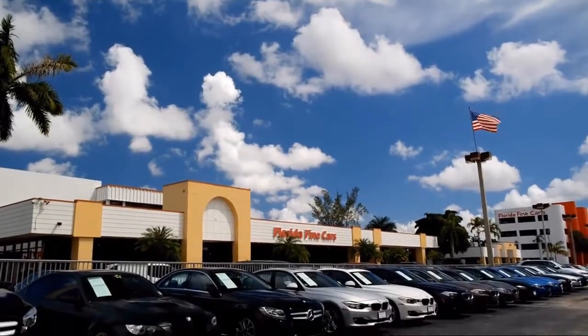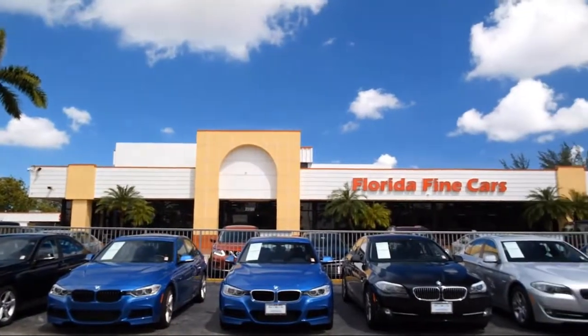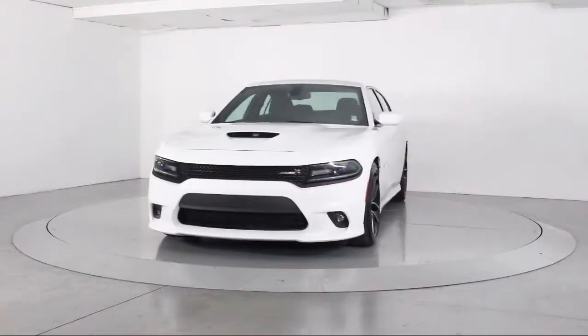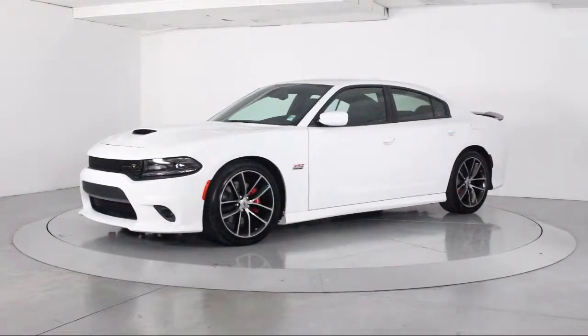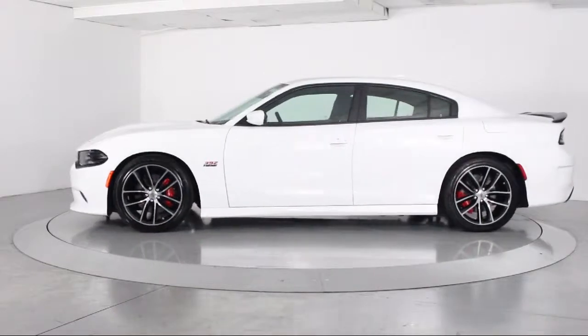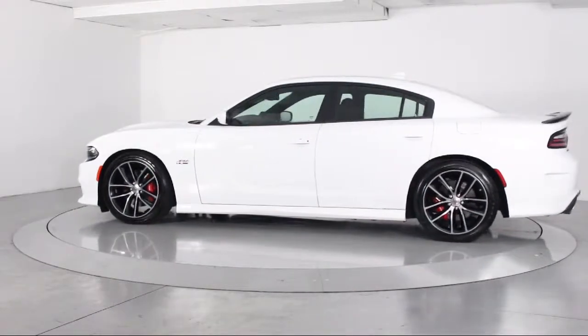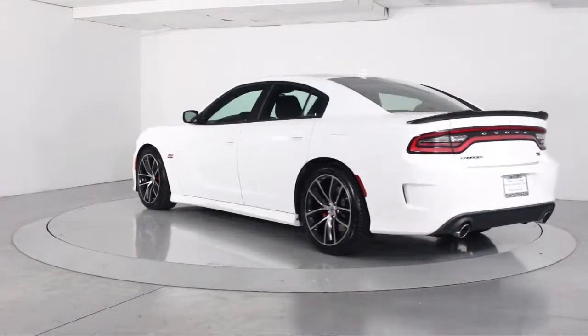Welcome to Florida Fine Cars, South Florida's premier automotive dealer. Here's a look at another one of our vehicles from our massive selection. It comes equipped with an 8.4-inch touchscreen display, Sirius XM satellite radio, alloy wheels, steering wheel controls, keyless entry, air conditioning, and integrated voice command with Bluetooth.